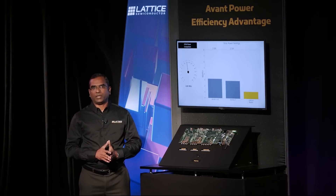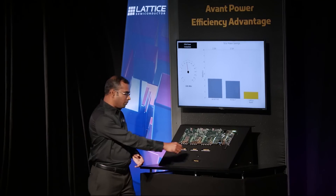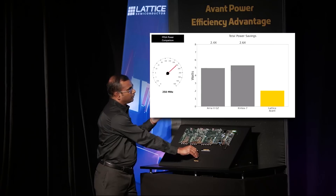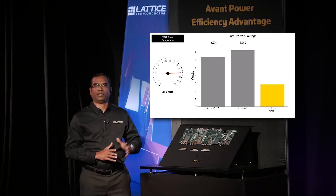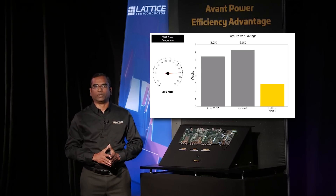Many of the applications for this class of FPGAs typically have frequencies in the 100 to 350 megahertz range. As we modulate the frequency in this range, we see that the Avant FPGA has up to two and a half times lower power consumption than other FPGAs, simplifying thermal management and lowering operating costs. Thank you.